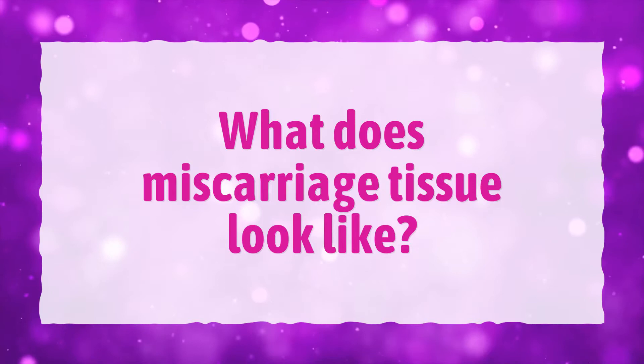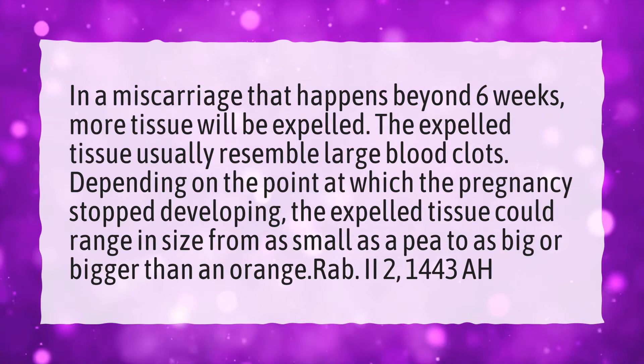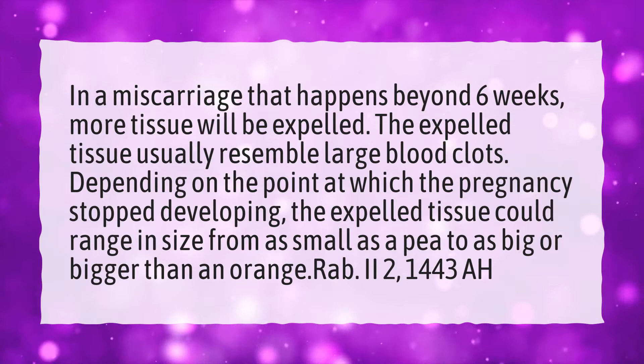What does miscarriage tissue look like? In a miscarriage that happens beyond 6 weeks, more tissue will be expelled. The expelled tissue usually resembles large blood clots. Depending on the point at which the pregnancy stopped developing, the expelled tissue could range in size from as small as a pea to as big or bigger than an orange.